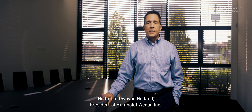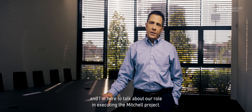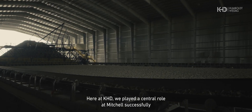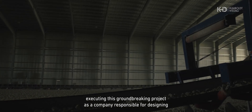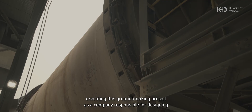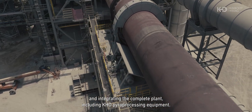Hello, I'm Dwayne Holland, President of Humboldt Wedag, Inc., and I'm here to talk about our role in executing the Mitchell project. Here at KHD, we played a central role at Mitchell, successfully executing this groundbreaking project as a company responsible for designing and integrating the complete plant, including KHD pyroprocessing equipment.